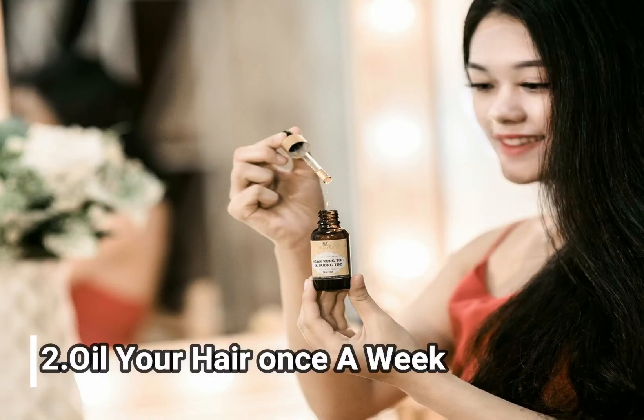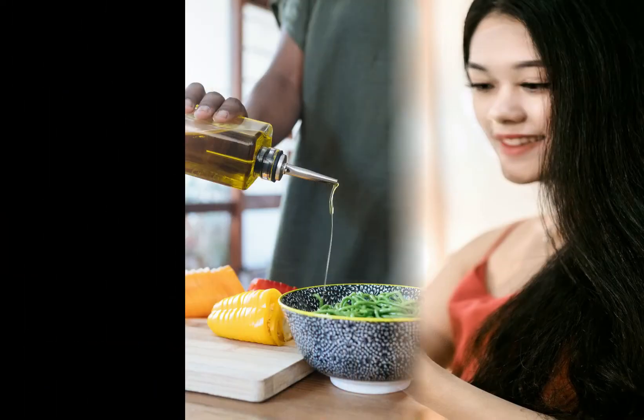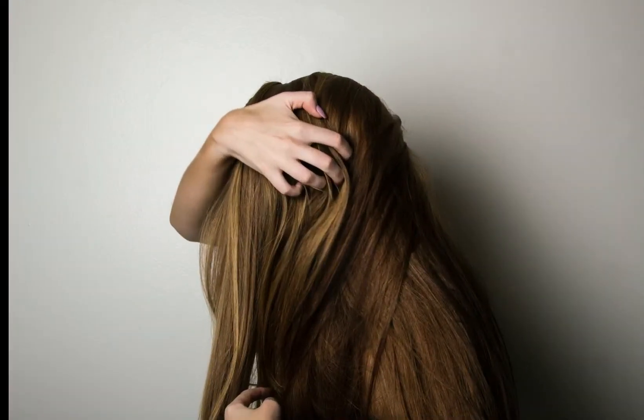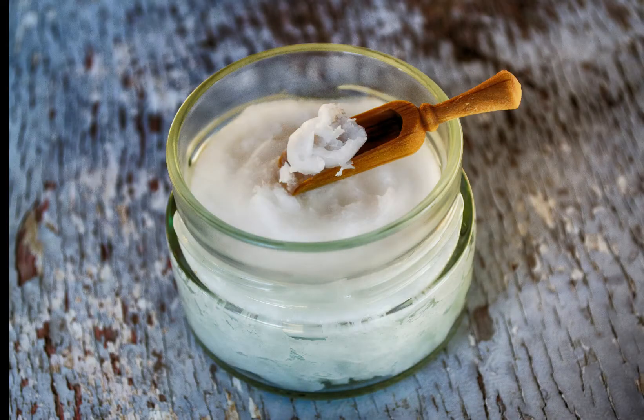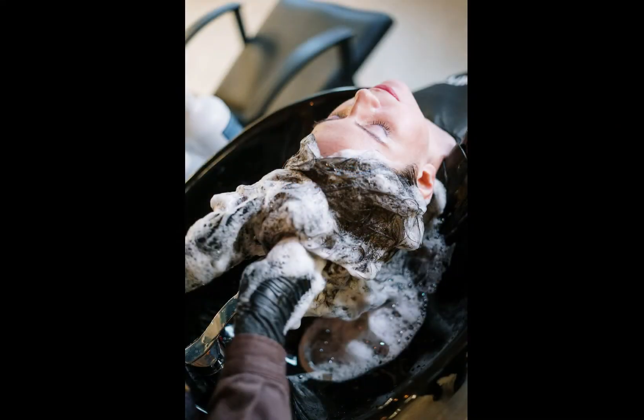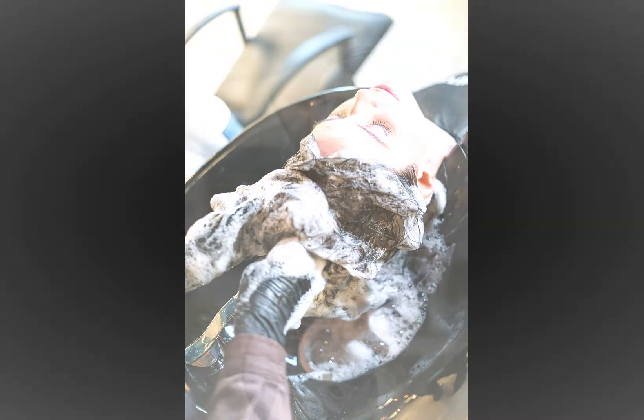2. Oil Your Hair Once a Week. Not only is eating healthy fats important for your hair, but using them directly on your hair is a wonderful way to add moisture and shine. Apply 1 tablespoon of extra virgin coconut oil to the lengths of dry hair, leave overnight, protect your pillow from stains, then wash out in the morning with shampoo. Coconut oil will leave your hair feeling smooth and soft.